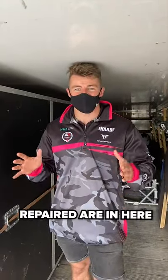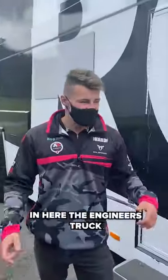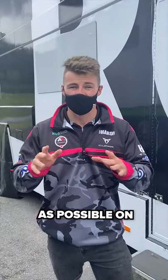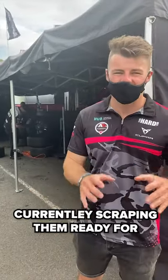All the major bits that need to be repaired are in here, and the guys and girls that make the cars go fast are in here. This is the engineers truck — this is where the guys make the car go as fast as possible. And this is where we look after all the tires; the guys are currently scraping them